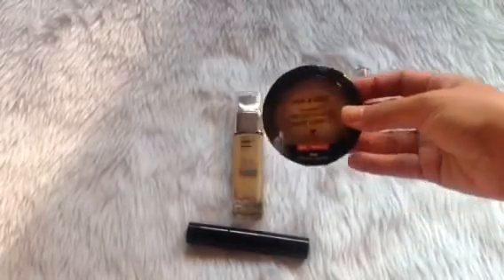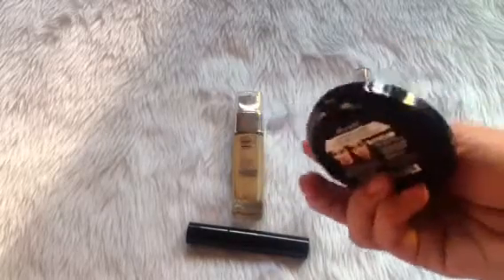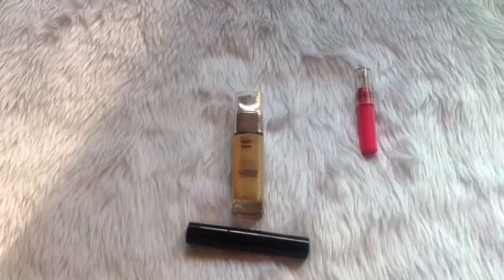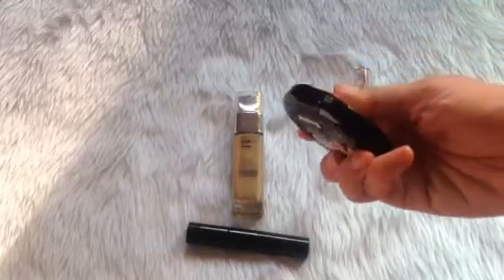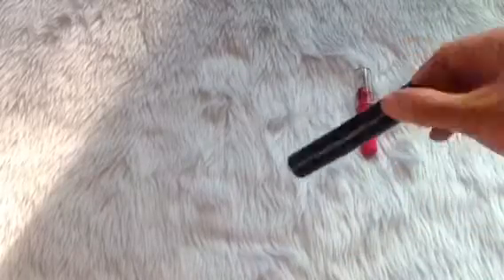Instead, I'm going to replace that with a pressed powder — this is more of a setting powder. I've already used up one previously which was also in my project, but the shade of this one is different. This is warm beige, so this is new — I haven't opened it yet, it's still sealed.